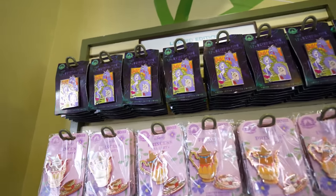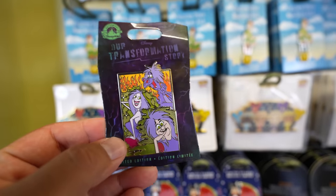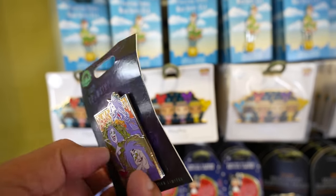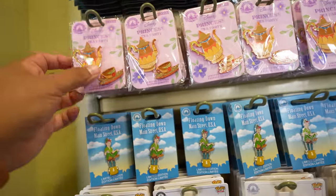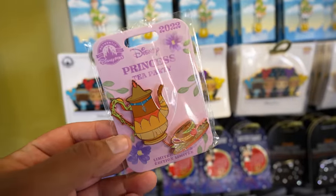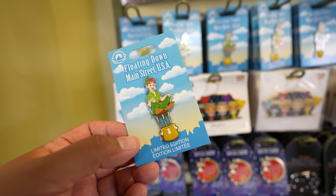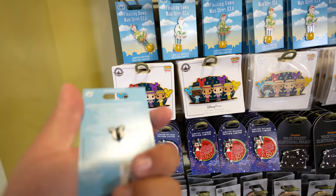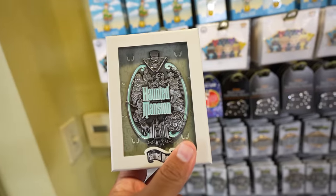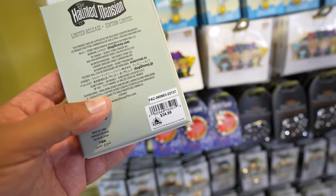I ended up coming to Pin Traders to show you guys that they have some of the latest pins from Tuesday's release — just in case you can't get into the park, they have them here as well. They have the Transformation Story pin for $19.99, the Princess Tea Party Pocahontas pin for $19.99, the Peter Pan Floating Down Main Street USA pin for $19.99, and they still have some of the Haunted Mansion pins, which also glow in the dark, for $34.99.